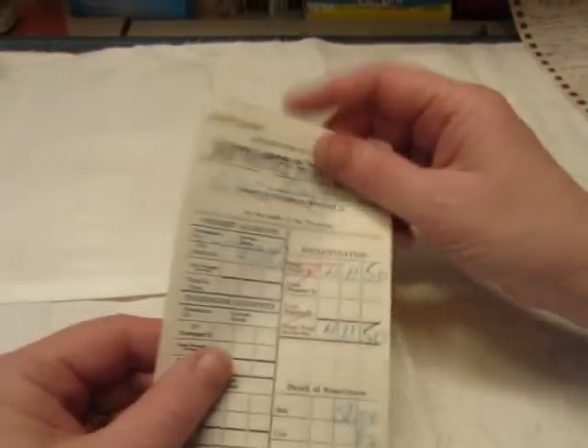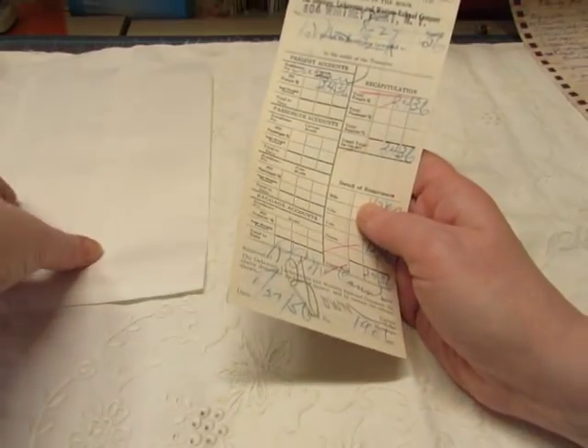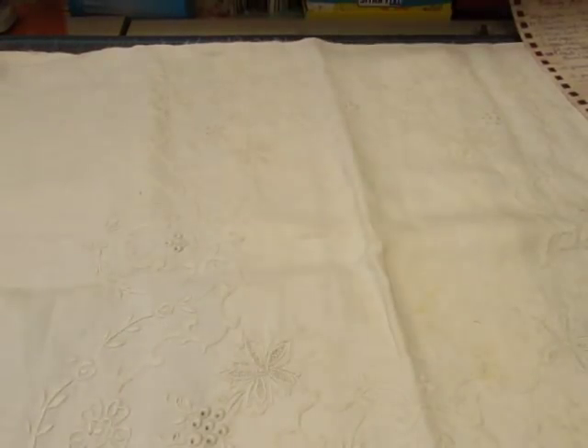I also have the Agent Stubs with Whitney Point, New York on them listed separately. There are five stubs in each set, and there are seven sets of these stubs.